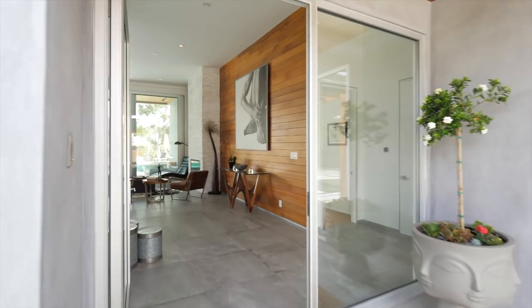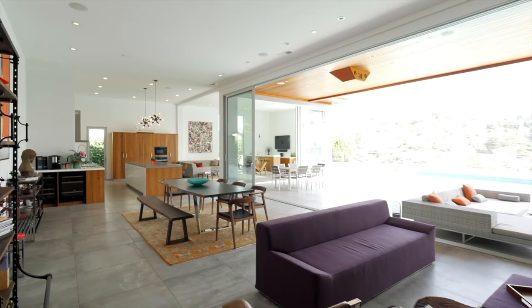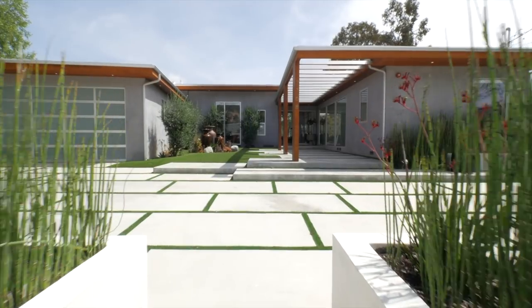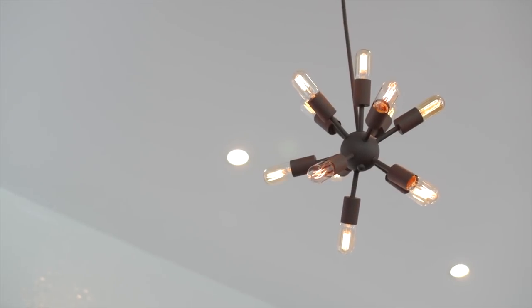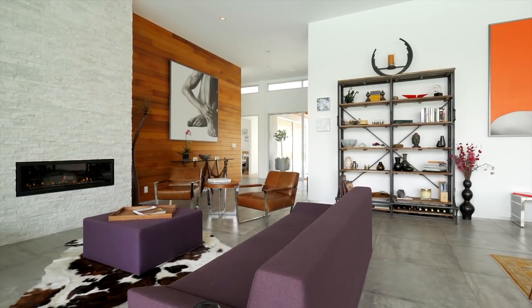Coming inside — wow. We have to stop here for a second and take it all in. When you walk up to the property you see this beautiful mix of materials: a juxtaposition of metal, wood, and concrete. This house is incredible. It's an architectural marvel.